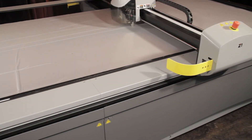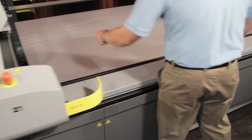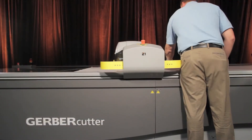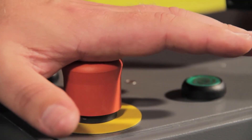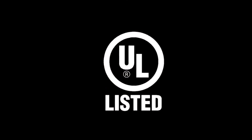With Gerber Technology, operator safety is always a primary concern. The Gerber Cutter Z1 is equipped with safety paddles that immediately halt the cutting beam if it comes into contact with an operator, and emergency stop buttons in six locations. The system is UL listed and complies with CE safety standards.